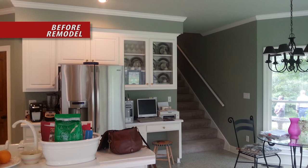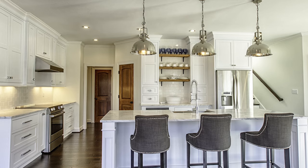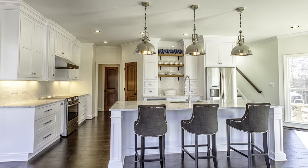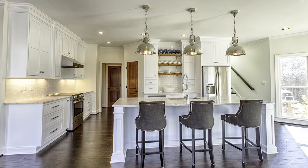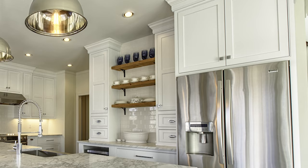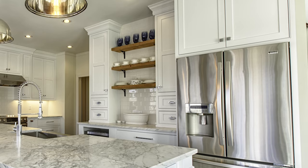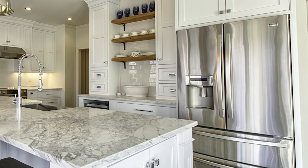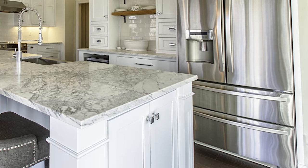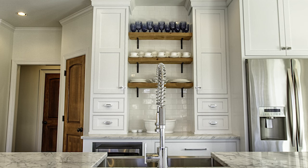With dated materials and a disjointed layout, this 80s kitchen was past due for an update. The built-in wall oven was removed and the refrigerator shifted closer to the stairs, eliminating the unused desk area and visually opening up the space. The refrigerator was cased on the top and sides to impart a more finished look. Custom beaded inset cabinets in a painted maple were installed and topped with a honed Bianco Venetino Carrera marble.